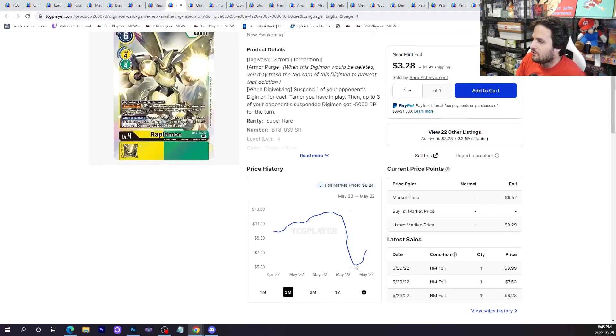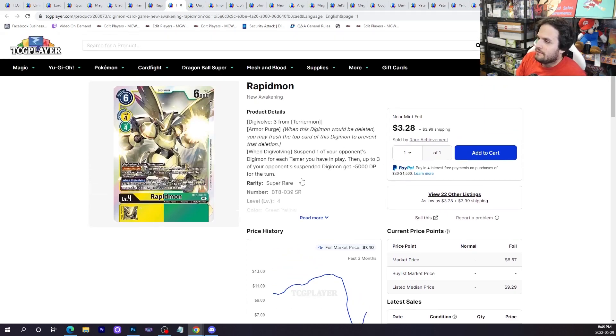Regular Rapidmon, though — three plus four shipping, so a seven dollar super rare. It hit a low when the set came out around five to six dollars and then it shot back up a little bit. I think the future of this card is kind of unknown because it is in a tier one deck and people do need four copies of it. I don't see this card ever dropping below five bucks in the current format.